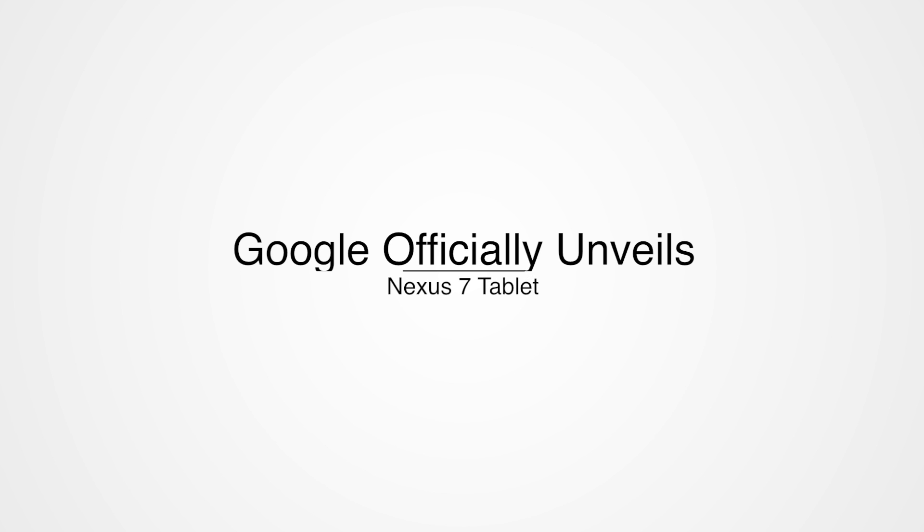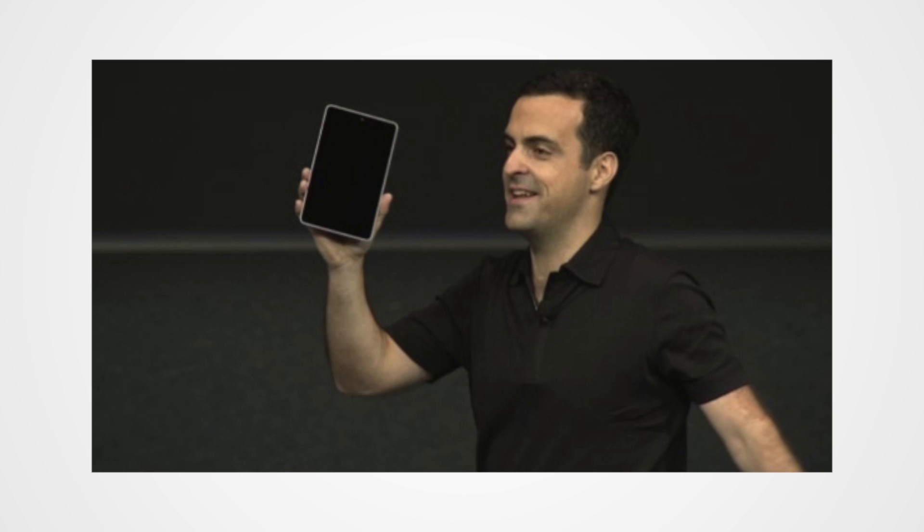For all you Android lovers out there, Google have officially released the Google Nexus tablet. Google have just partnered with Asus to help them build this tablet, the Nexus 7. It's built for Google Play, which means you get all that good stuff — lets you download films, music, television shows, movies, and Android apps.